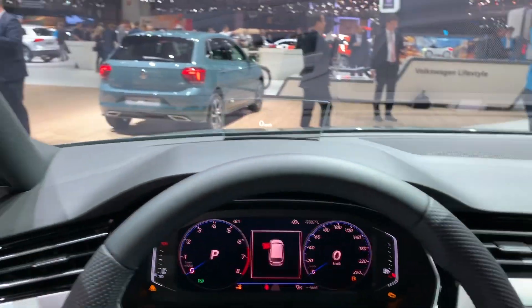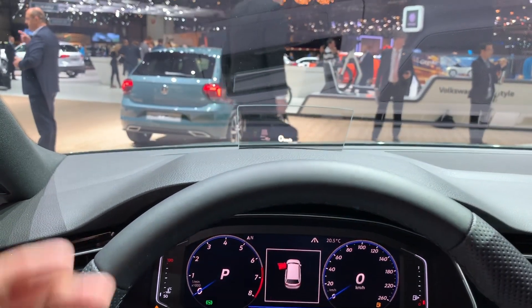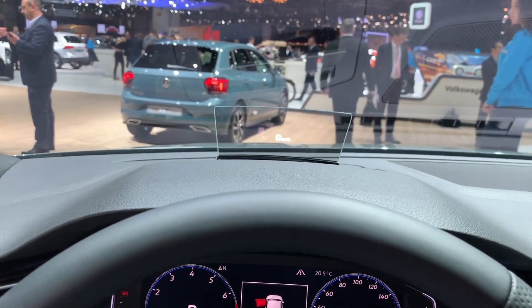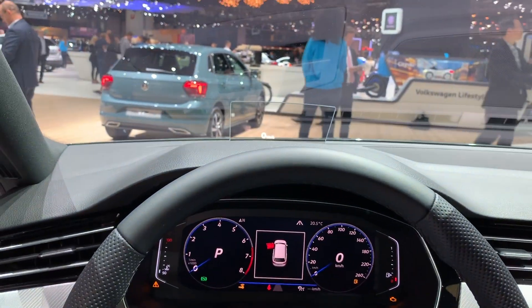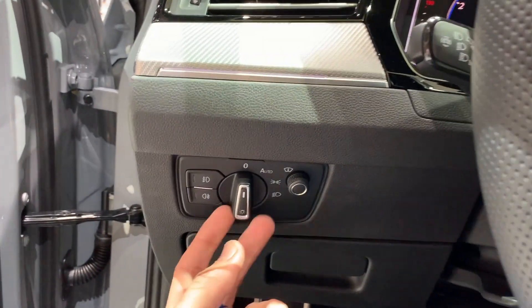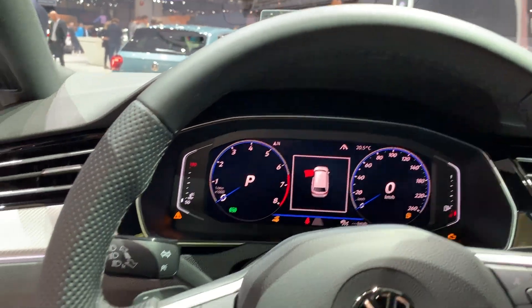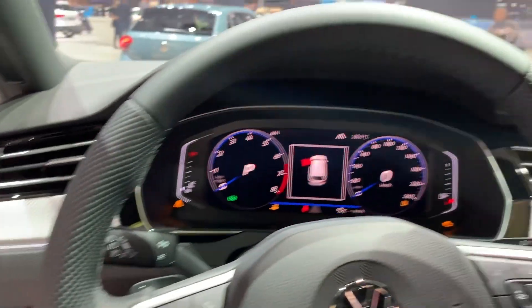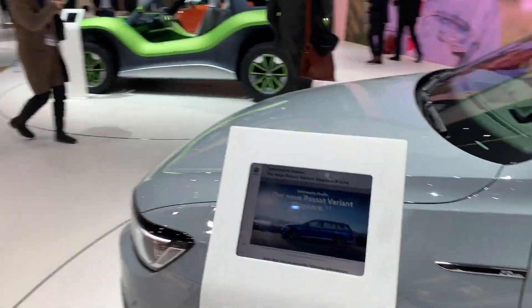You have a heads-up display now. I'm not sure why Volkswagen decided to put a plexiglass piece — although it doesn't look like plexiglass, it looks like real glass — but I wish it were on the windshield to look more premium. There's a new light switch, and there's a little knob to lower or brighten the digital cockpit display.